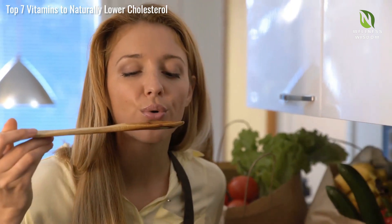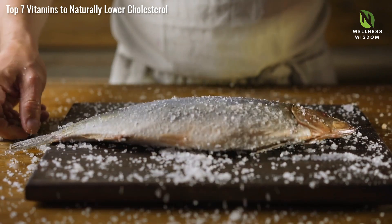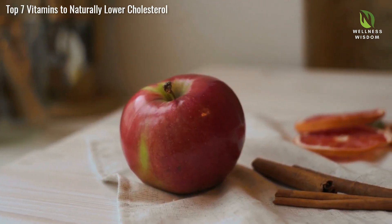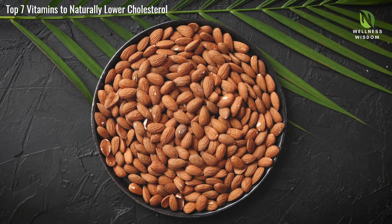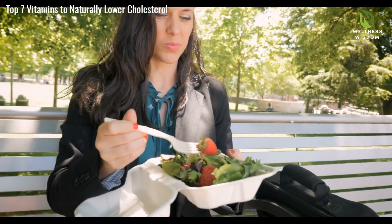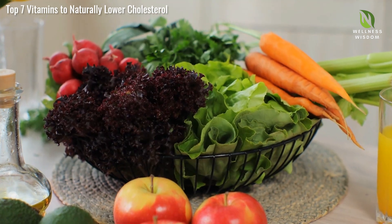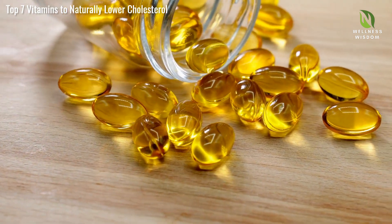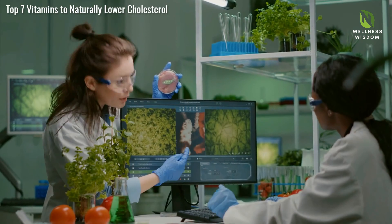Incorporating these vitamins into your diet is easier than you might think. Niacin can be found in fish, poultry, and whole grains. Vitamin C is abundant in citrus fruits, strawberries, and bell peppers. For vitamin E, look to nuts, seeds, and green leafy vegetables. Vitamin D can be obtained through sunlight, fortified foods, and fatty fish. Vitamin K2 is present in fermented foods, cheese, and dairy products. Omega-3 fatty acids are found in fish, flax seeds, and walnuts. CoQ10 can be sourced from organ meats, fish, and whole grains.